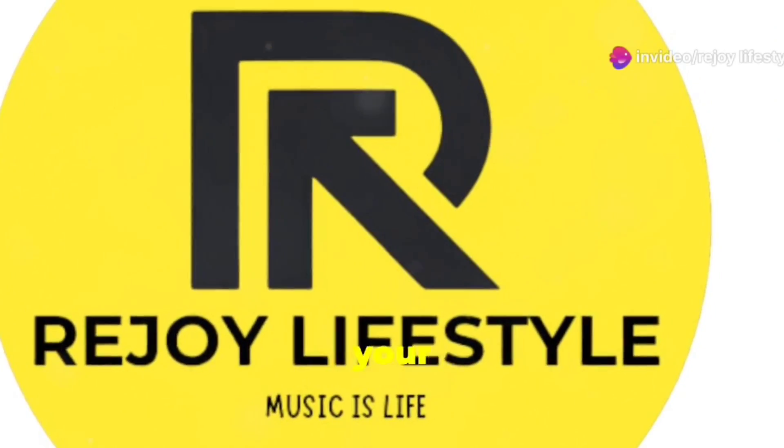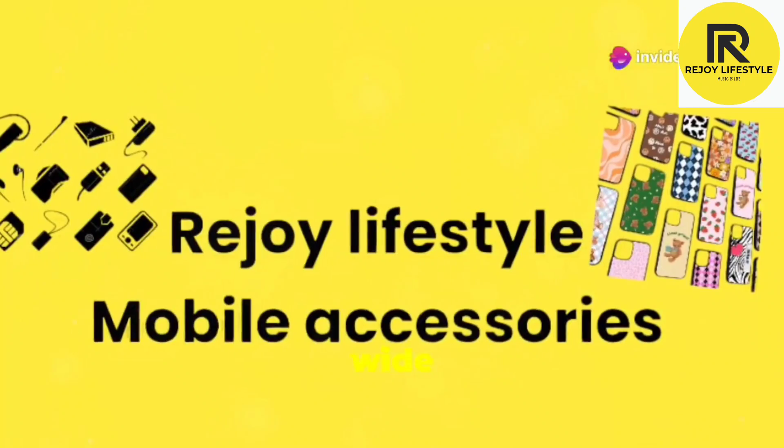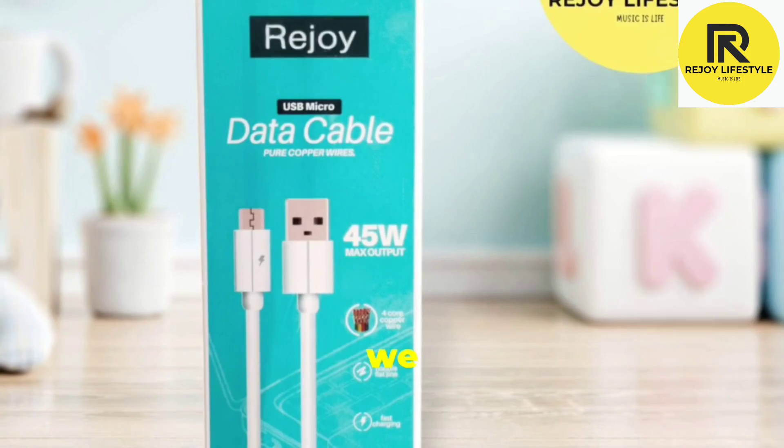Welcome to Rejoy Lifestyle, your ultimate destination for top-notch mobile accessories. Discover a wide range of products designed to enhance your mobile experience, from stylish cases to powerful chargers — we have it all.